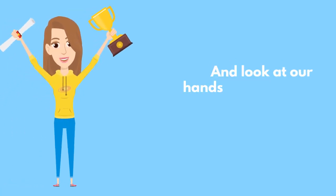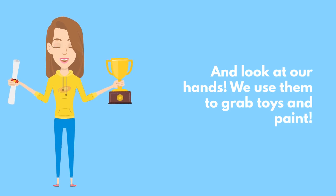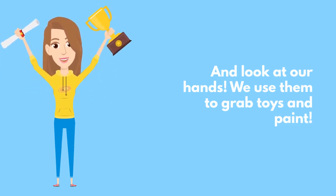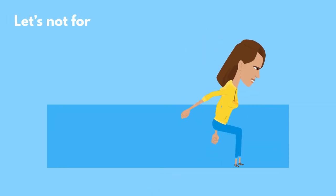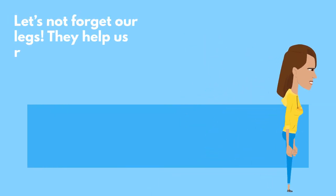And look at our hands. We use them to grab toys and paint. Let's not forget our legs. They help us run, jump, and play.